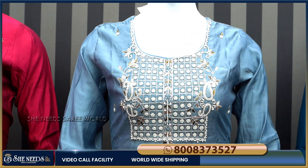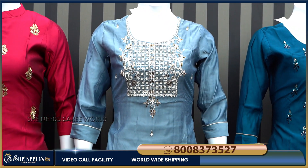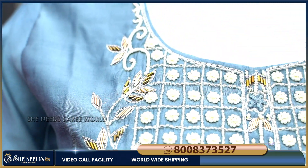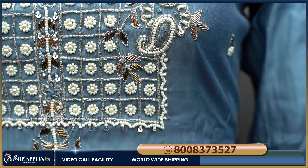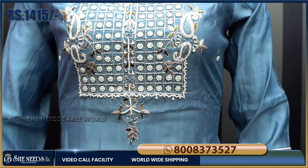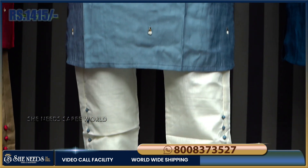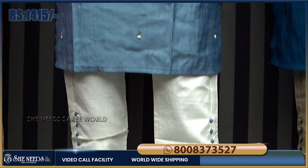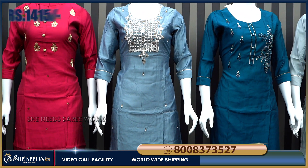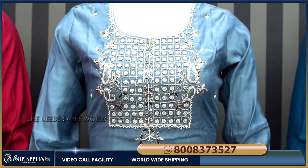The third piece features a gray and white color combination — the color combination and design is super. The price is just 1415 rupees, which is very reasonable. There are a lot of highlights in the design, including white color balls and design, with 3-4 sleeves. The quality material is pure cambric — the material is very good.